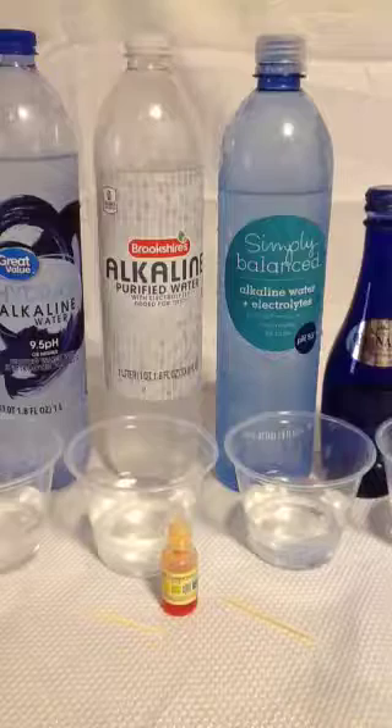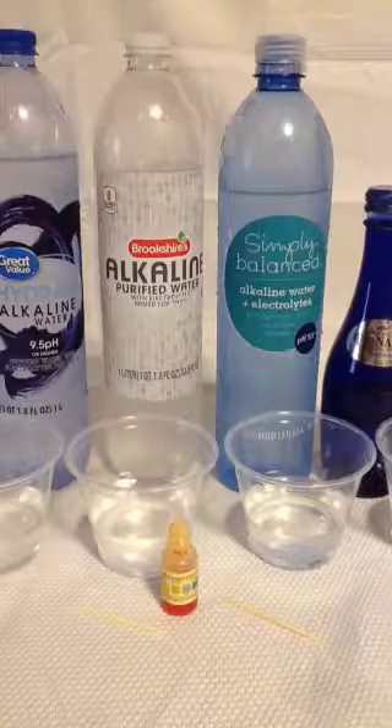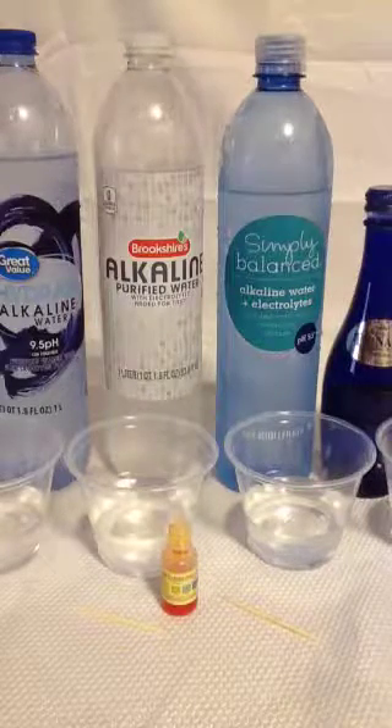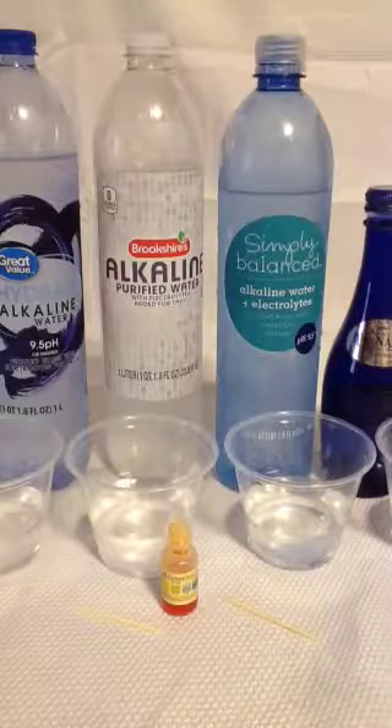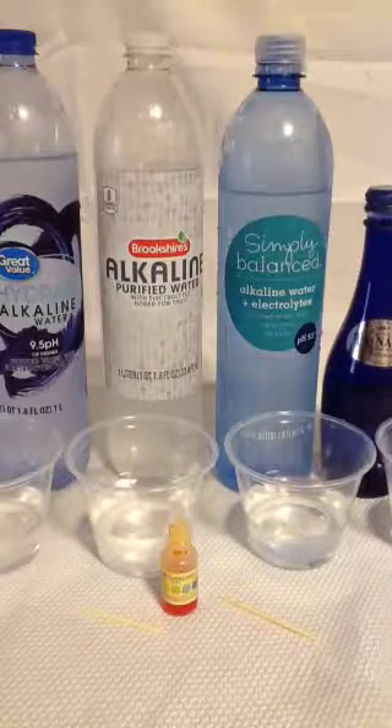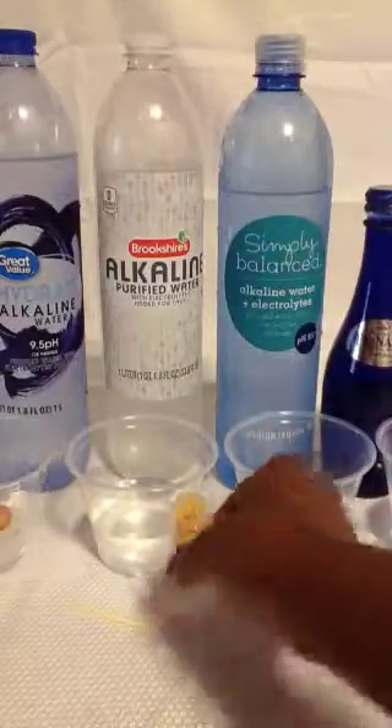I just wanted you to be aware of the ingredients or chemicals that are used in the water that you're drinking, which is really popular. Just please remember to Google your ingredients. I'll go ahead and do a quick water test for all four of them.